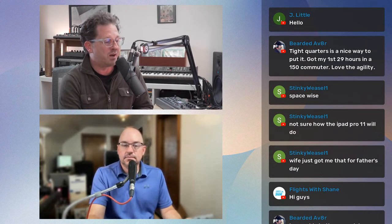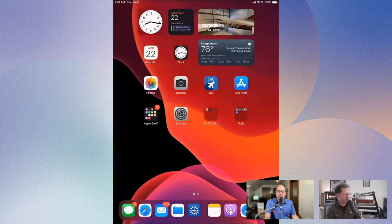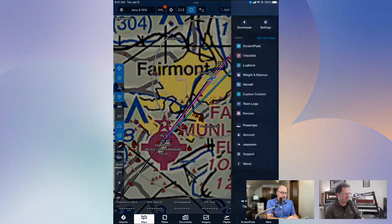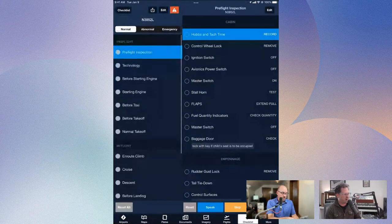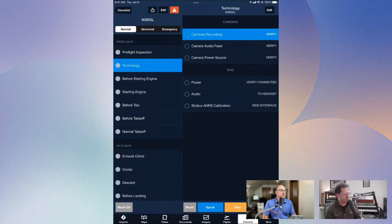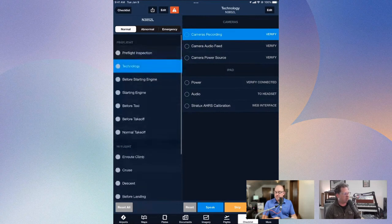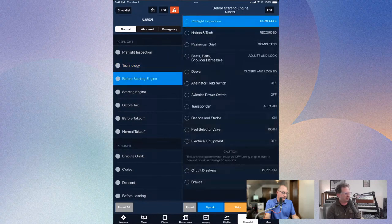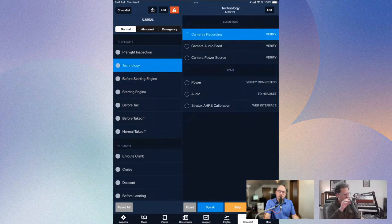I used ForeFlight checklists for a while. I like how they're customizable. If you consider using checklists in ForeFlight, they're highly customizable — it'll start you off with a baseline checklist that works for that model and covers everything that needs to be covered. When I was training, I would nearly forget to make the radio call at a non-towered airport to get on the runway. So I added things to the checklist — anytime I forgot something that wasn't really a standard checklist item, I started adding it in a custom manner so I wouldn't forget.